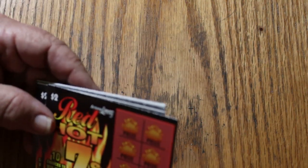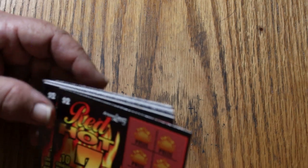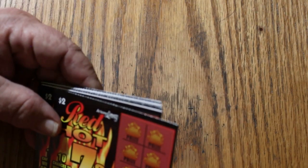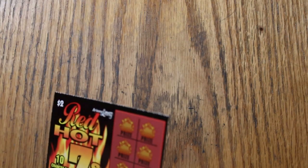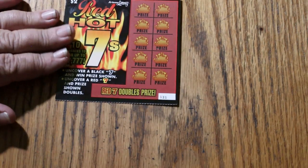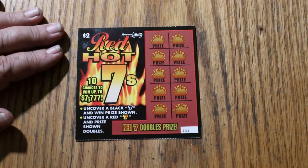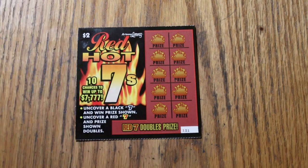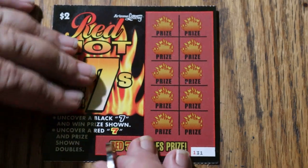I've got tickets 131 through 145 — 15 of them — it's a $30 session. Odds are 1 in 3.97, which I think is among the best on the $2 tickets. The book number is 1-2-3-8-2-9. This is a simple game: you're just looking for sevens. A black seven wins the prize shown; uncover a red seven and the prize shown doubles. That's all there is to it — not rocket science. This is a C-spot run scratching.